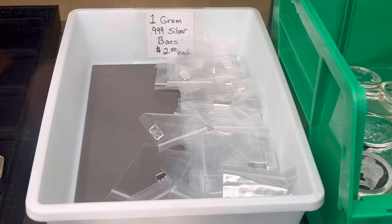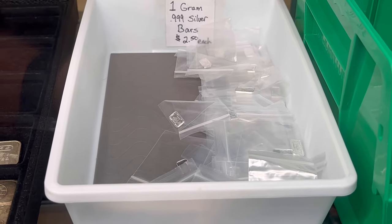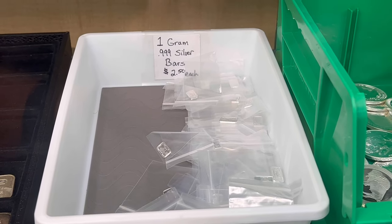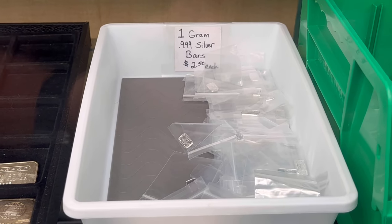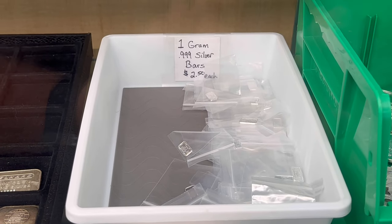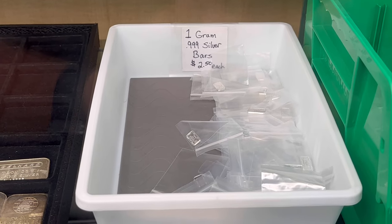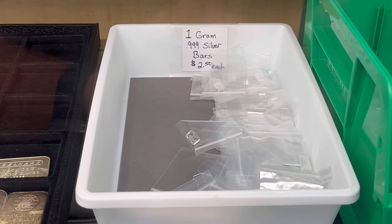Another new thing — I got 500 in — are these one-gram silver bars. They're two and a half dollars each. Unfortunately, grams of silver isn't a good way to go about investing in silver because you're going to pay about $78 per ounce if you buy 31.1 of the one-gram bars. But having said that, I do sell a lot because it's good for potential bartering. It's good to fill out orders — if you have $150 to spend and your total comes to $147, throw in a one-gram bar or a silver dime to kind of round out your order.